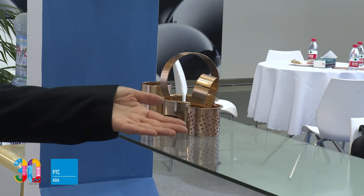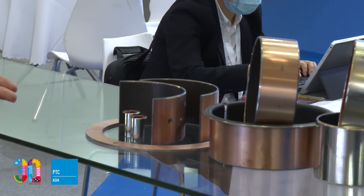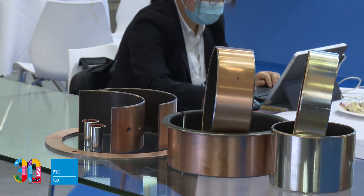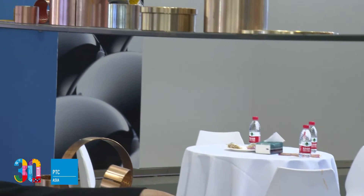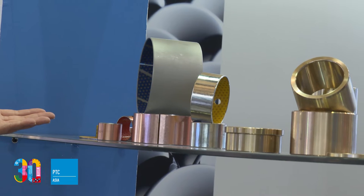One is bimetal bearings. Like this one — this is a PTFE self-lubricating bush. It can be used in very tough situations as a self-lubricating bearing, and it has very good performance under tough conditions.